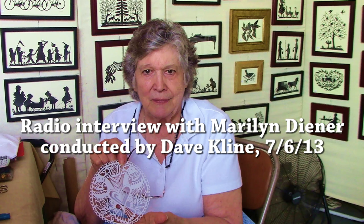Marilyn Diener, I wish you the very best at our Kutztown Folk Festival. It's always a pleasure to look at your work — I have some of your work hanging in my home. Thank you very much for stopping by, Dave. It was nice to see you again.